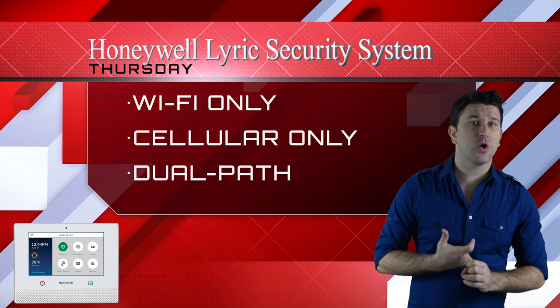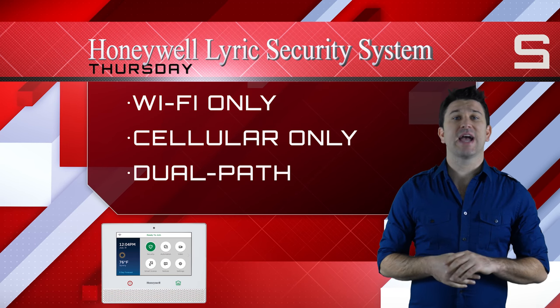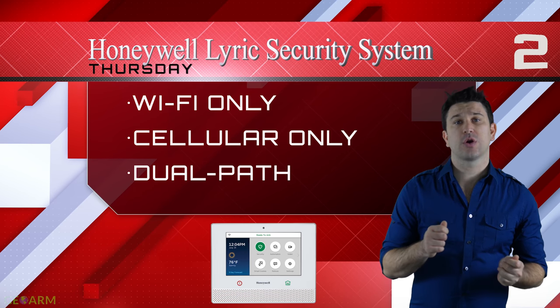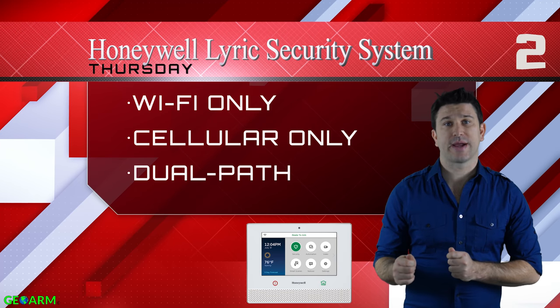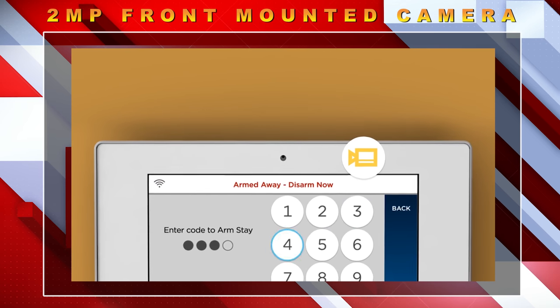Flexible monitoring features such as Wi-Fi only, cellular only, or dual path communications give end users the choice of whether they want to sacrifice reliability for lower cost alarm monitoring rates. The Lyric has also added a 2-megapixel front-mounted camera.